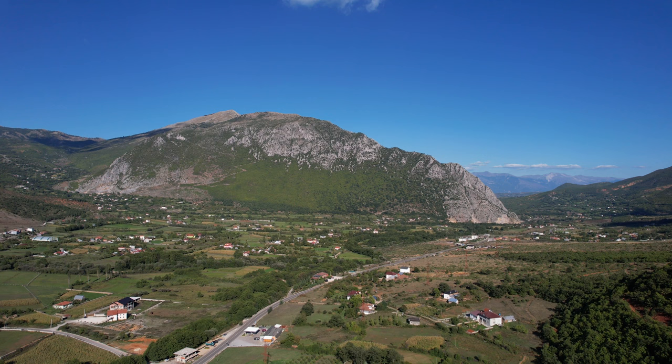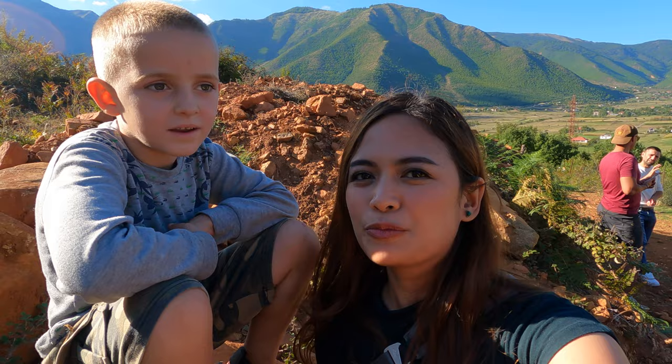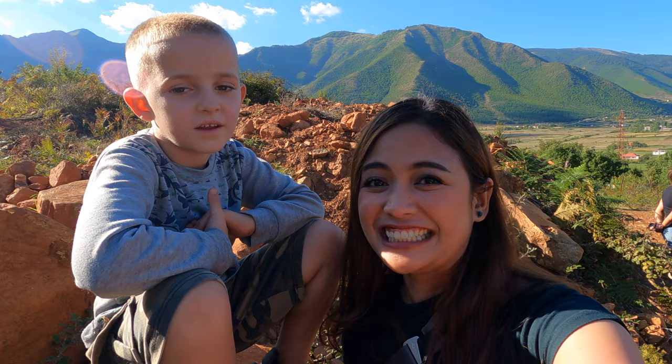This is Nuo. Nuo is Obed's brother. He's quite reserved but he's curious.